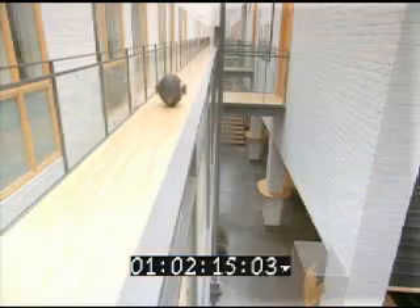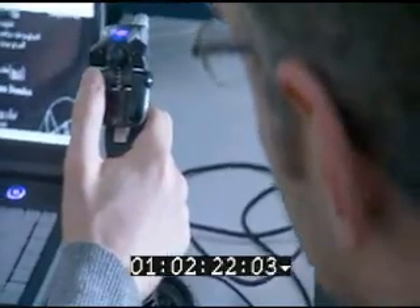People who are working with robots will be able to have both visual and audio presence on the site where the robots are, instead of going there themselves.